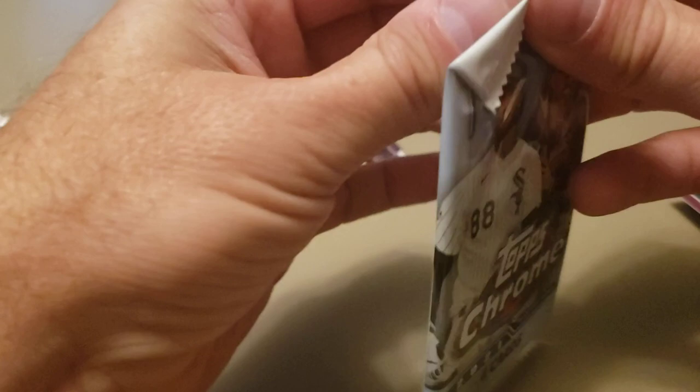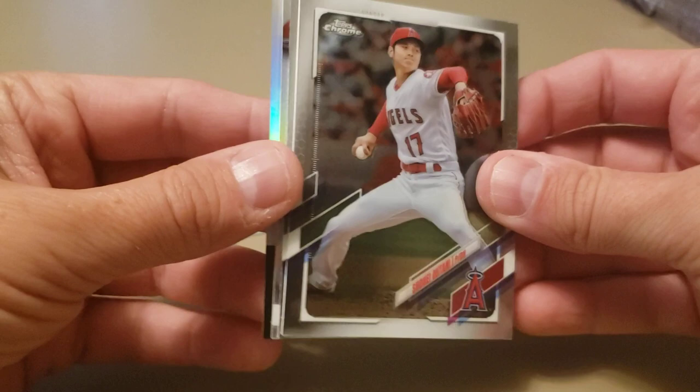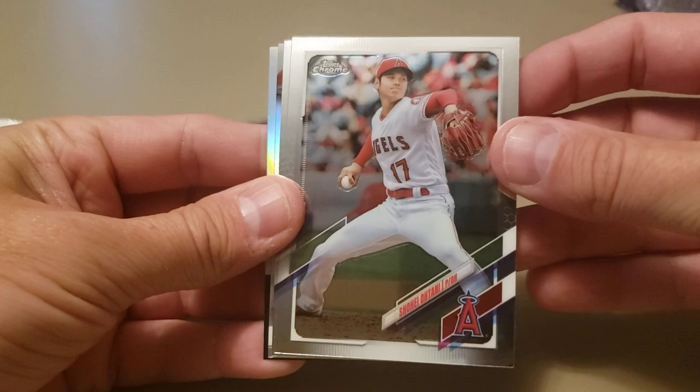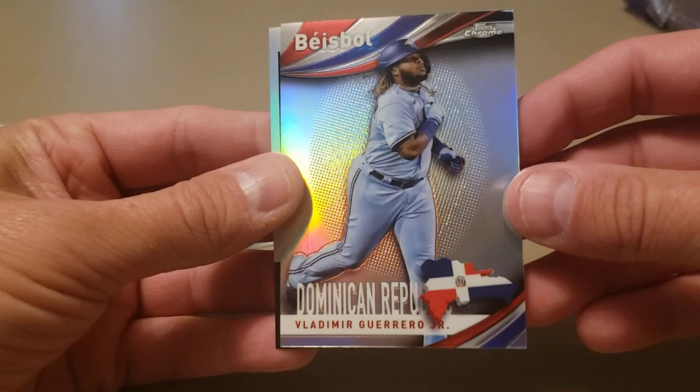Those colors really pop on these cards. You can kind of tell at the beginning of the year when the design comes out how the chromed card is going to look. They've already released the 2022 Topps design with Wander Franco featured. I knew from the beginning that these 2021 chromes were going to be gorgeous. There's a nice insert of Vladi Jr., and an 86 back design — Kyle Lewis of the Seattle Mariners.